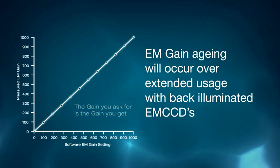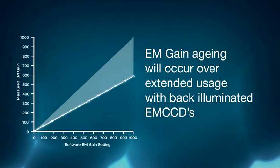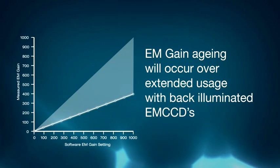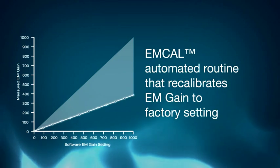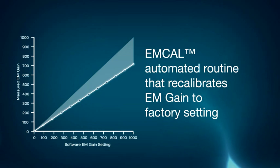Also integral to iXon Plus, MCAL is Andor's unique patented solution to the phenomenon of EM gain aging in back-illuminated EMCCDs — a process whereby the EM gain multiplication factor progressively falls off over extended use.